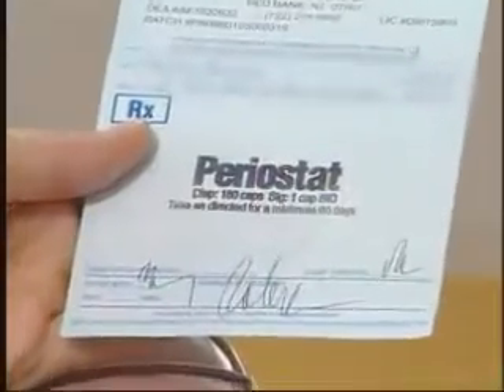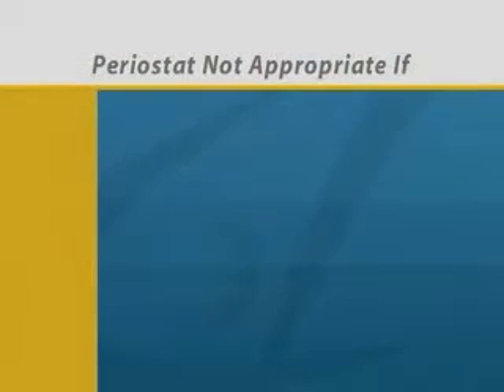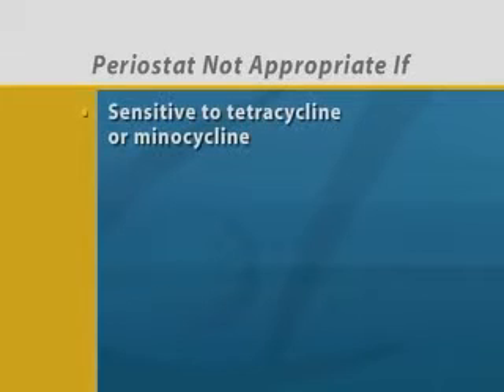We usually prescribe Periostat for a number of months, and will give you specific instructions about how and when to take the medication. There are some cases in which Periostat may not be an option. The active ingredient in Periostat is in the tetracycline family, so we won't use it for patients who are allergic to tetracycline.